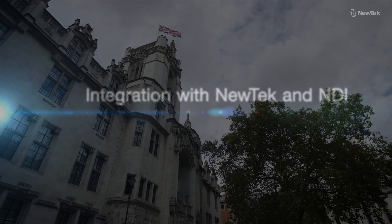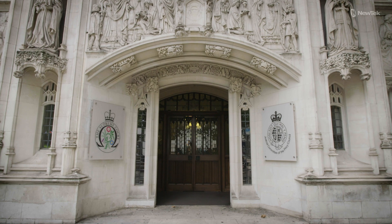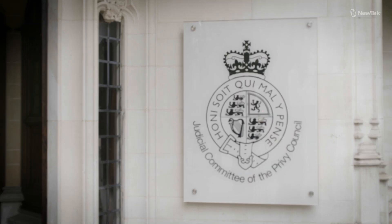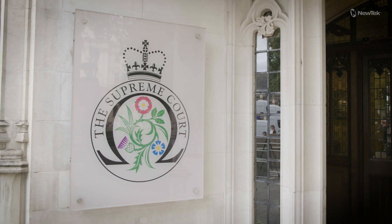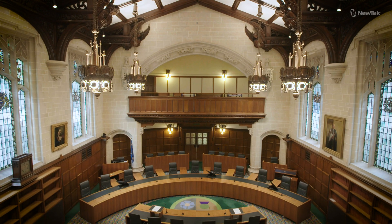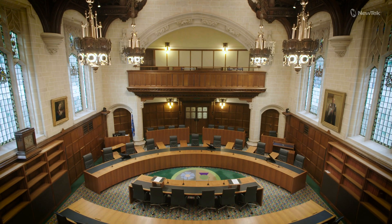In 2005, the Constitutional Reform Act said there should be a separate and distinct Supreme Court, separate from Parliament, and in 2009 this court became operational. We have 12 justices and between them they hear around about 90 Supreme Court cases a year, and then another 40 or 50 come from the Judicial Committee of the Privy Council, so about 130 to 140 cases a year.